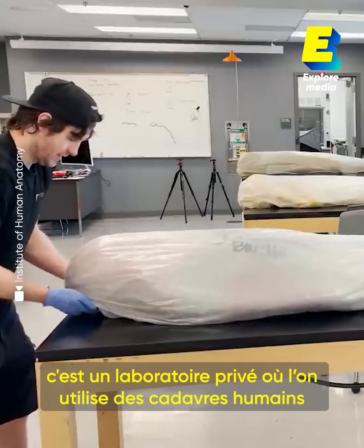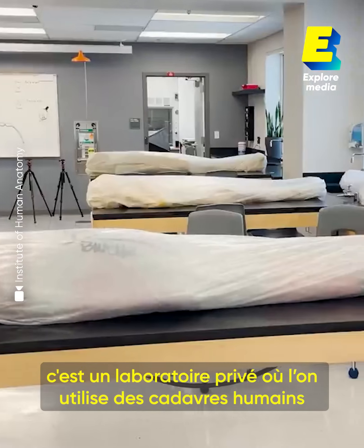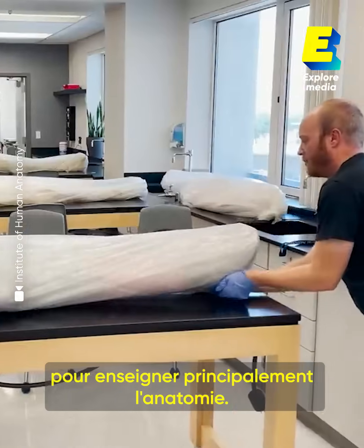This is the Institute of Human Anatomy. It's a private cadaver lab where we utilize human cadavers to teach mostly anatomy.